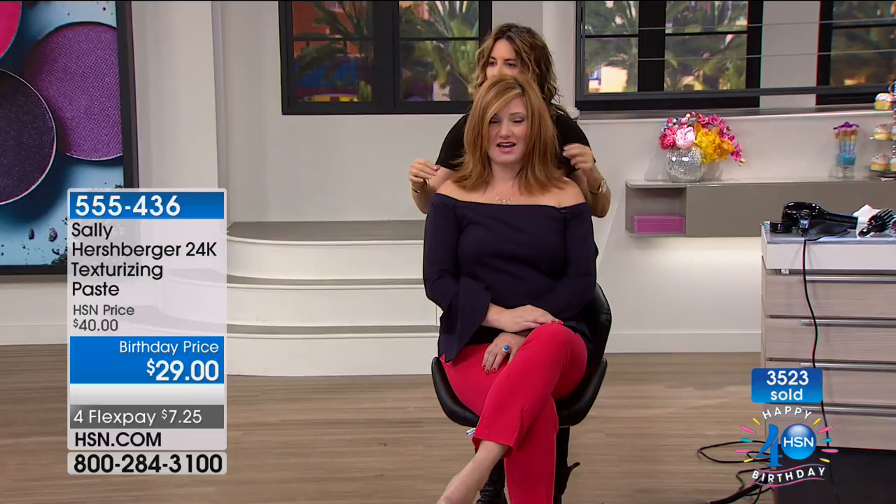Look how much fuller Robin's hair looks now. Sally says: this is what I did on Meg that made her iconic hair. Now Robin looks like more of a Jennifer. You can see the volume Sally put into Robin's hair just like that. These are the products Sally uses on celebrities. Almost 4,000 have already been spoken for. Use express ordering. Take advantage of free shipping and four flex pays of $7.20. Sally, you are back at 7 o'clock. Thank you for making me feel fabulous. We'll see you at 7 p.m.